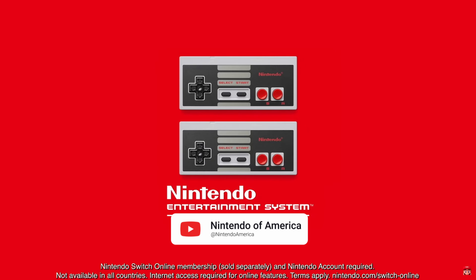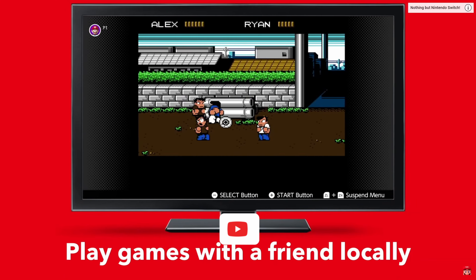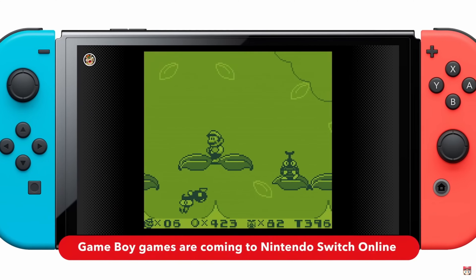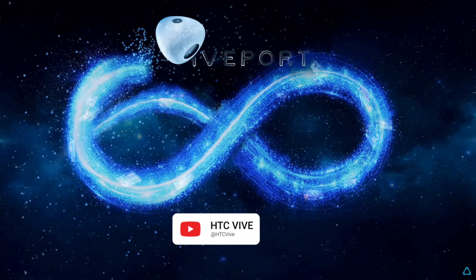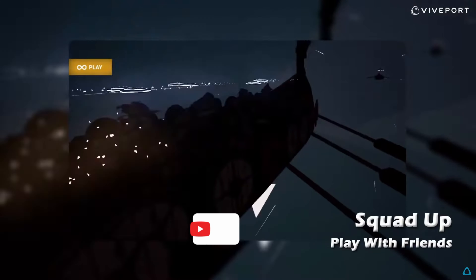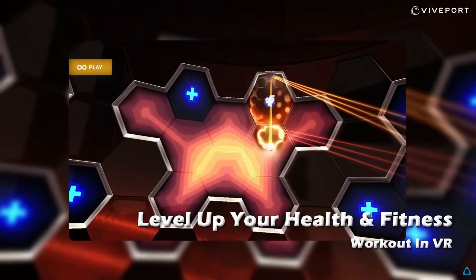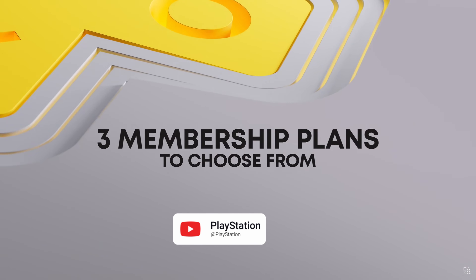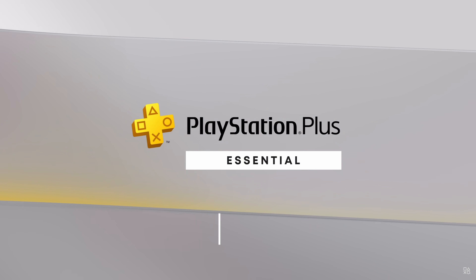The following year, Nintendo introduced Switch Online, which gave you a library of NES and SNES games. They later added games from the N64, Sega Genesis, and the Game Boy family of handhelds. HTC introduced Viveport Infinity in 2019, dedicated to VR games. One of the biggest advantages is that it supports non-HTC headsets, including the MetaQuest and Valve Index. And in 2022, PlayStation announced they were revamping PlayStation Plus into a three-tier service to include a game catalog.